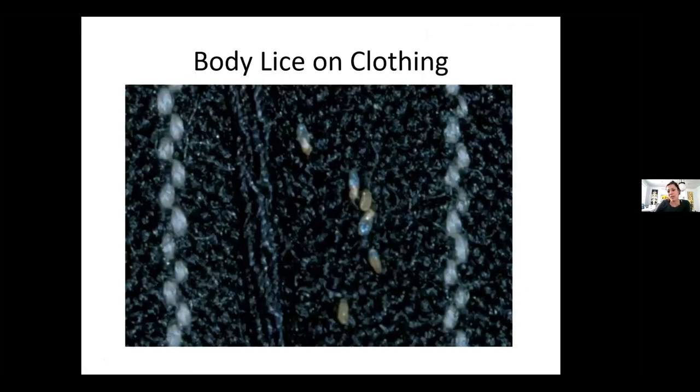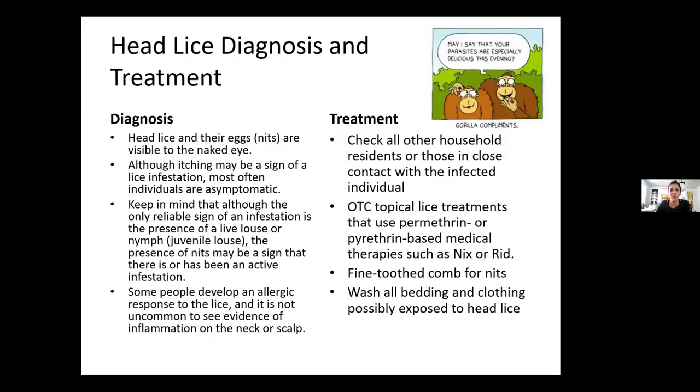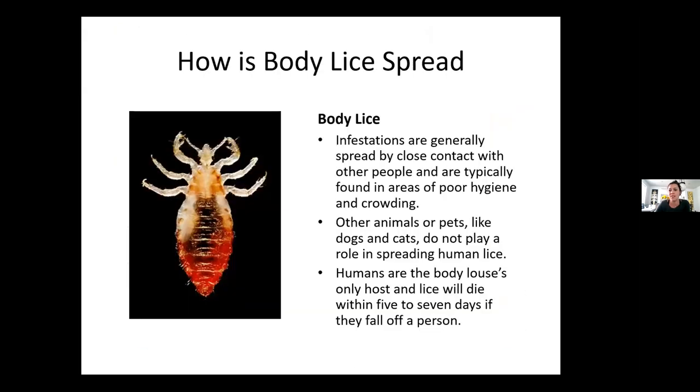This is body lice on clothing. Again, I have some better pictures I should put in there for next time where you can really see the shape of what I showed you guys — where it really looks just like this on the bedding.